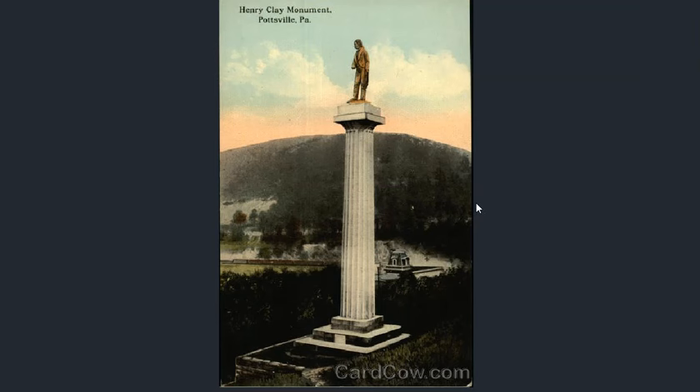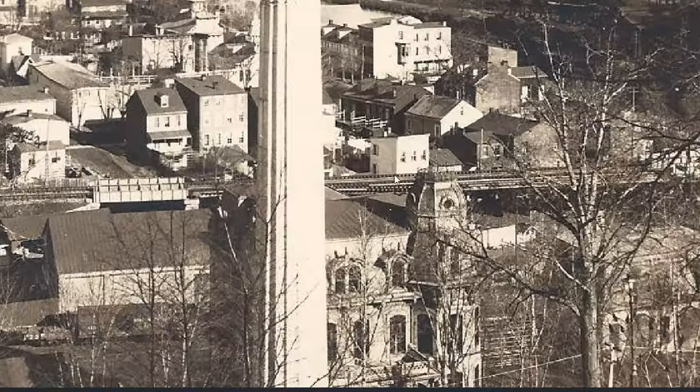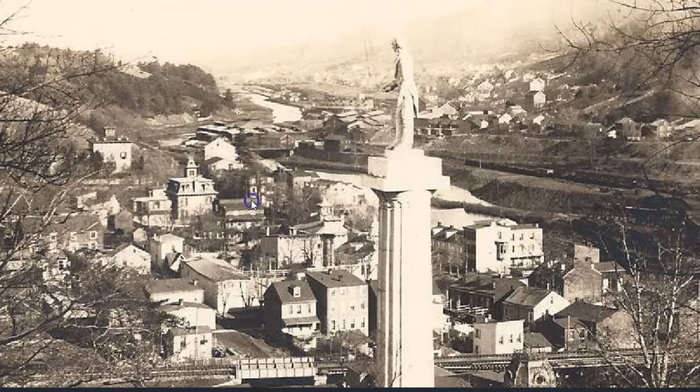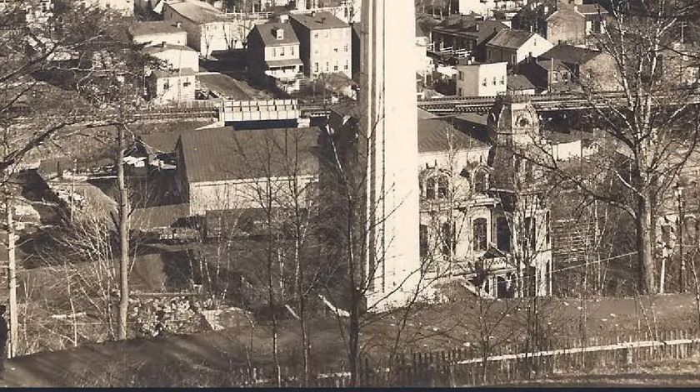There's a curious monument — the Henry Clay monument. Henry Clay was a figure who ran for president several times, apparently unsuccessfully. There's the monument overlooking the town, and you can see some interesting architecture in the residential area here — remnants of the old world.